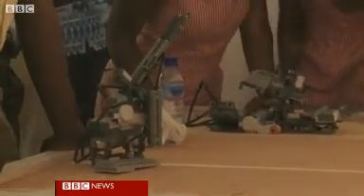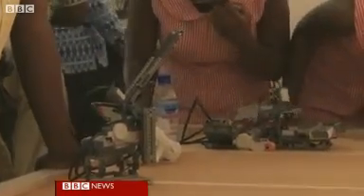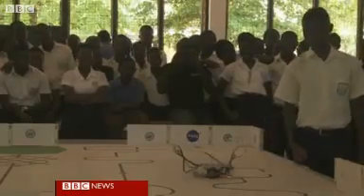Some of these students may well be the future of African-led missions in space, but a step at a time. First, building robots out of Lego blocks and programming them to navigate through a maze using light and sound. It's a chance for them to connect scientific theory with hands-on learning to fix real problems.